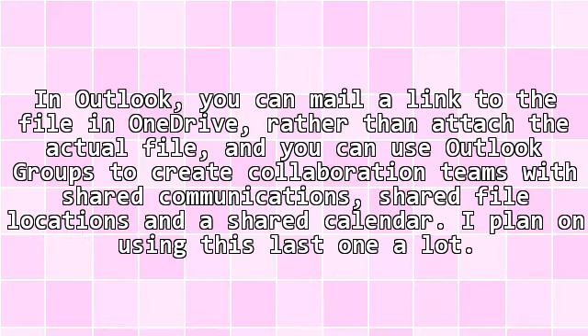In Outlook, you can mail a link to the file in OneDrive rather than attach the actual file, and you can use Outlook Groups to create collaboration teams with shared communications, shared file locations, and a shared calendar. I plan on using this last one a lot.